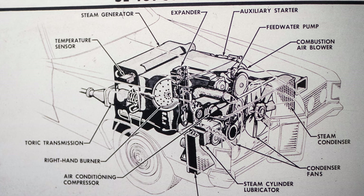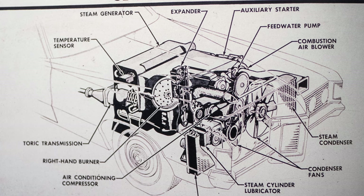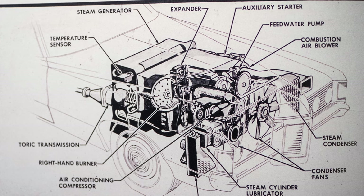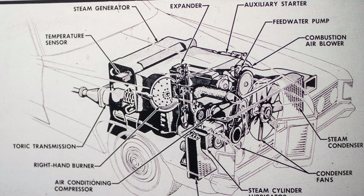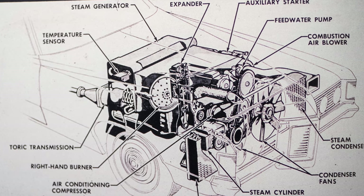The heat from the steam generator was provided by an air-blower-fed twin turbine combustion chamber, which used a continuous spray of fuel ignited by a spark plug. The combustion chamber temperature was about 2,500 degrees in the high-fire setting. The steam generator held about a gallon of water during operation.